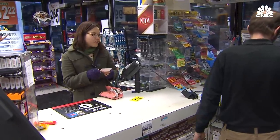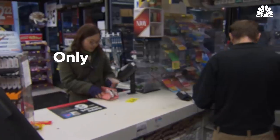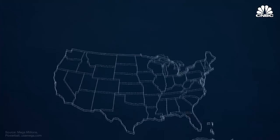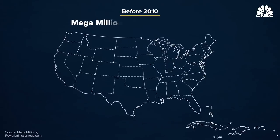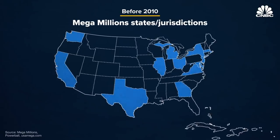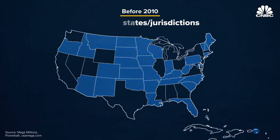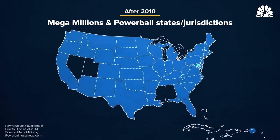That means that when you head to a deli to buy a quick-pick ticket for two bucks, only half of that money goes toward prizes. Both Powerball and Mega Millions are state-run games. Each has a distinct set of member states and their own governing bodies. But in 2010, the two groups struck a deal to sell both tickets in all lottery-friendly states.